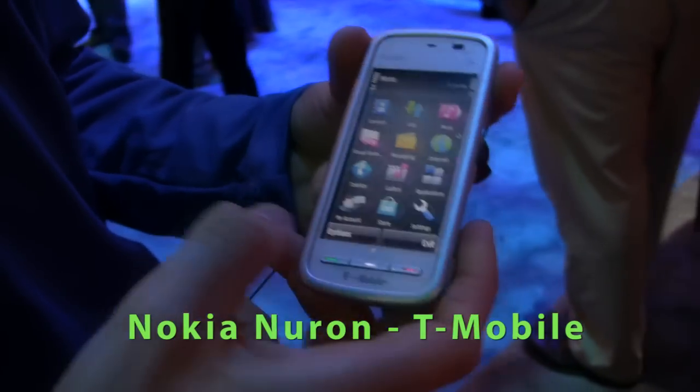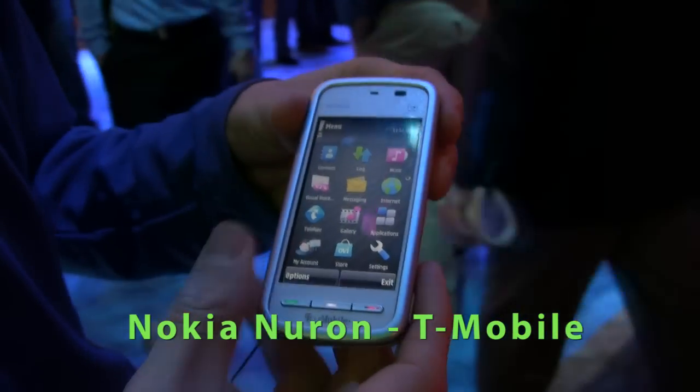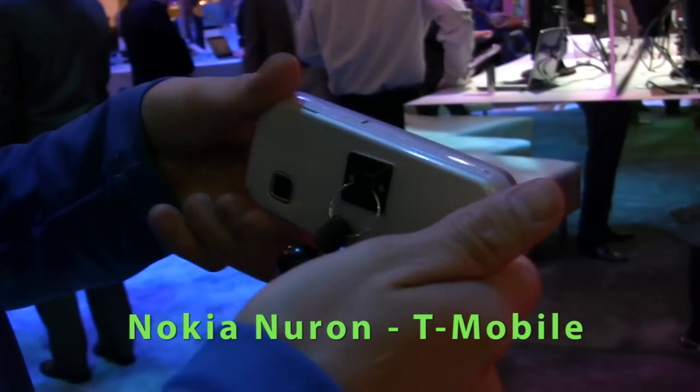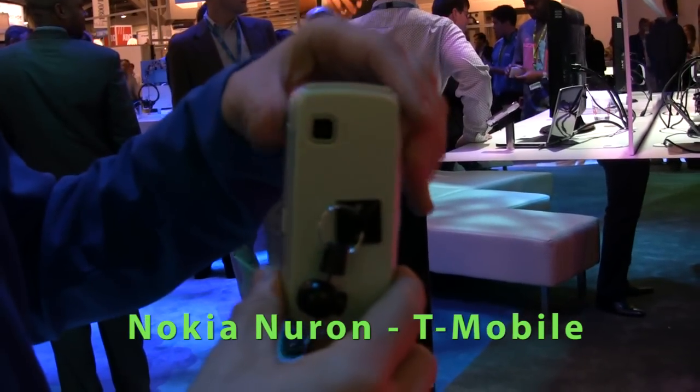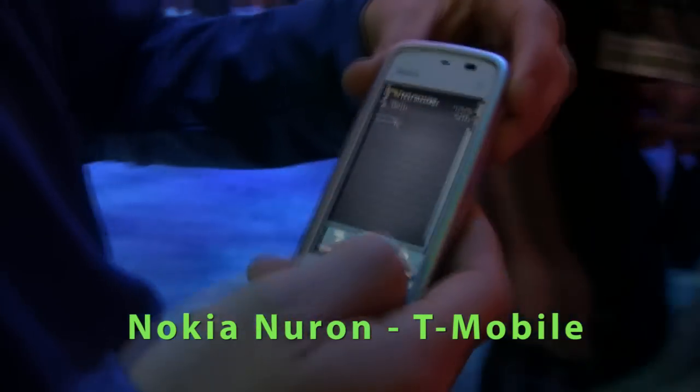This is the new Nokia Neuron for T-Mobile. This is an exclusive device for T-Mobile. It's a white case device. The most exciting feature of this device is not only the maps, but also the social media attached to the maps. With this device, we have the latest Nokia maps that are completely free and include all types of navigation — pedestrian and driving navigation.